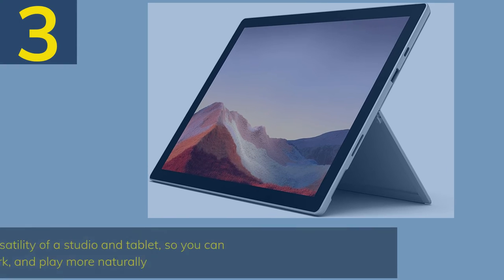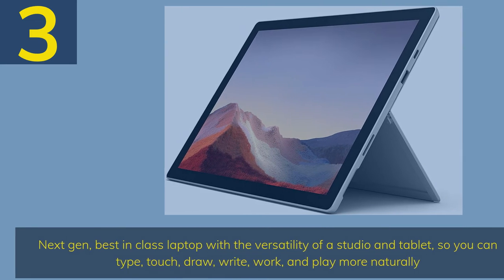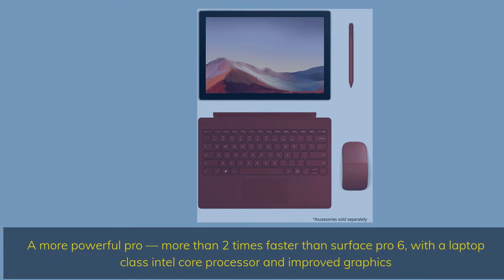Number 3: next-gen, best-in-class laptop with the versatility of a studio and tablet, so you can type, touch, draw, write, work, and play more naturally. A more powerful Pro — more than two times faster than Surface Pro 6 — with a laptop-class Intel Core processor and improved graphics.